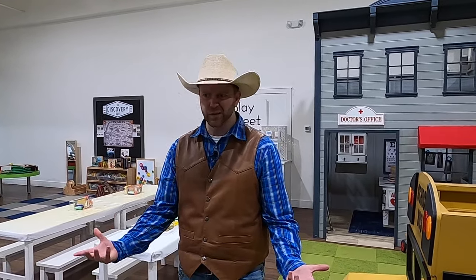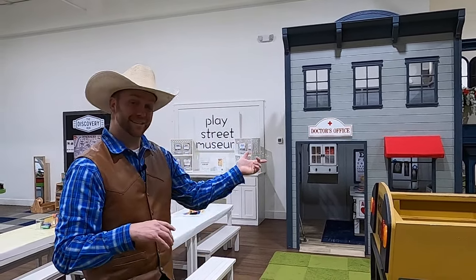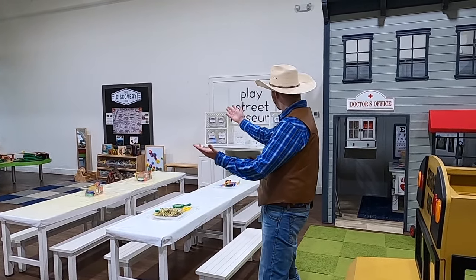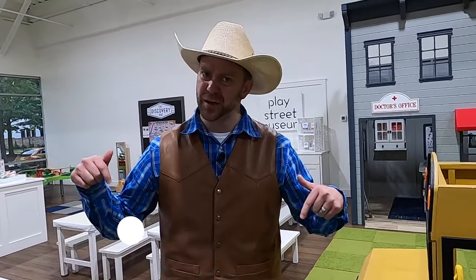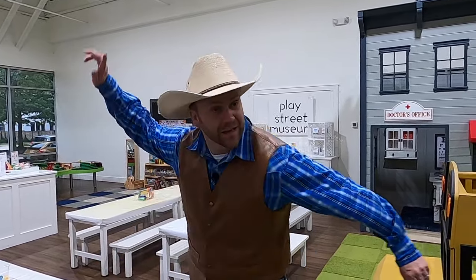Cowboys and cowgirls, we've had a great time here today at Play Street Museum in the Woodlands, Texas. There is so much to see and so much to do — we did the food truck, the trolley, the bank, the grocery store, the pet store, the house, the doctor's office. We learned all about dinosaurs and the train table, and we even made some slime. Everything here you get hands-on, so you can come here and use your imagination and just have a fantastic imaginary playtime. If you had fun today, make sure to click subscribe to Cowboy Jack — we post one adventure every single Saturday. Until next time, yee-haw!